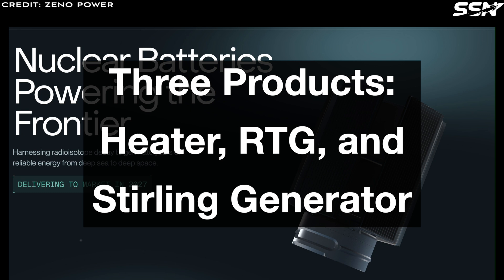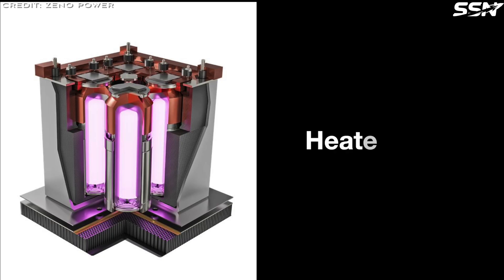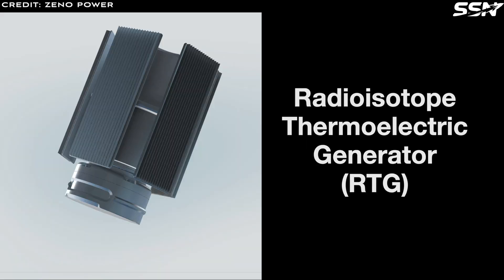Three products: heater, RTG, and Stirling generator. Bernstein revealed that Xeno Power plans three product lines: a radioisotope heater unit, a radioisotope thermoelectric generator, and a radioisotope Stirling generator.